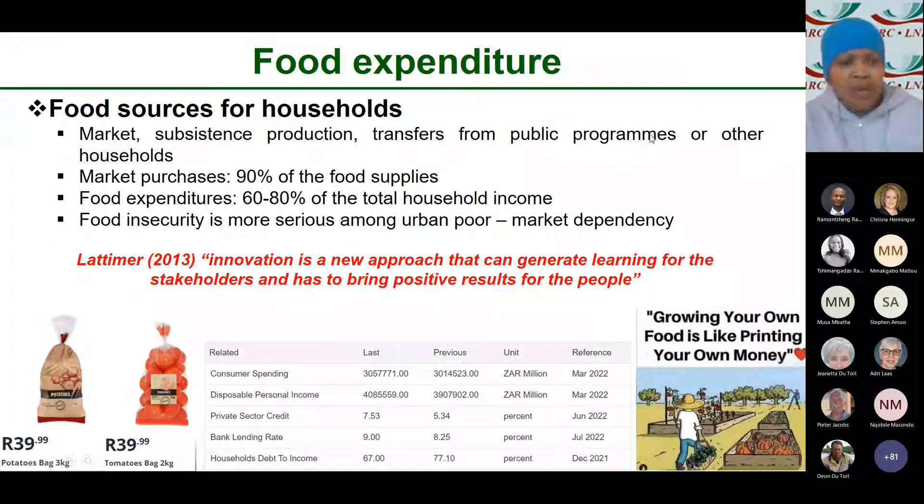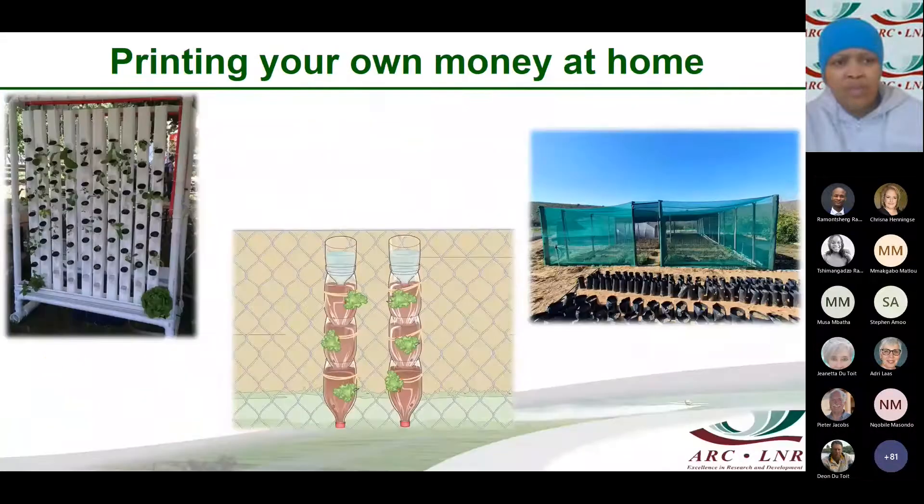This is what this presentation is about. If you look at the picture on your left, it is an example of a homemade vertical farming structure. All you need is PVC pipes — go to your local hardware store, get PVC pipes, get the joins, make several holes, put your seedlings there, and make sure there is sufficient water to irrigate. And there you have your vegetables growing in PVC pipes.